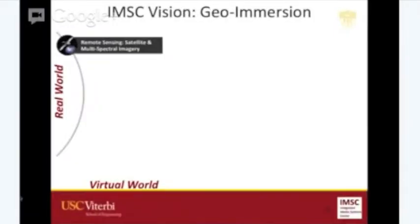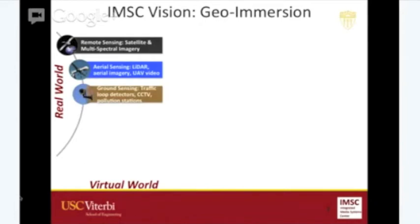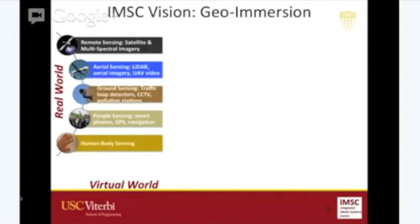If you look at all the sensors collecting data from the real world, there's a lot of data collected — starting from space where you have satellite imagery and multispectral imagery, then aerial sensors like UAVs or drones. Even closer, you have fixed sensors on road networks — cameras or loop detectors that collect traffic information. And then people carrying smartphones, which have five to ten sensors collecting information at much higher temporal and spatial resolution. Even closer, we have sensors at IMSC collecting blood pressure, oxygen intake, and minimally invasive sensors that can also measure blood sugar.